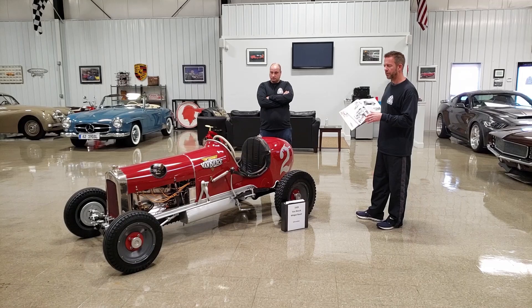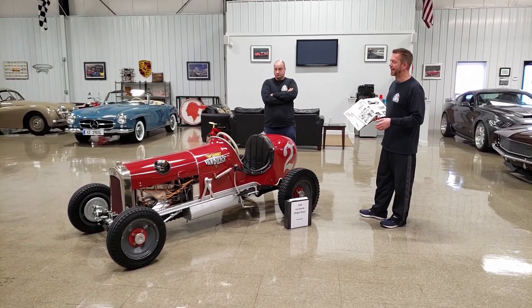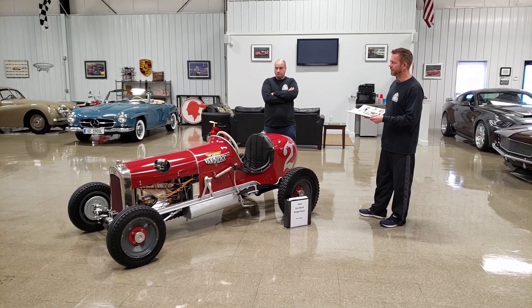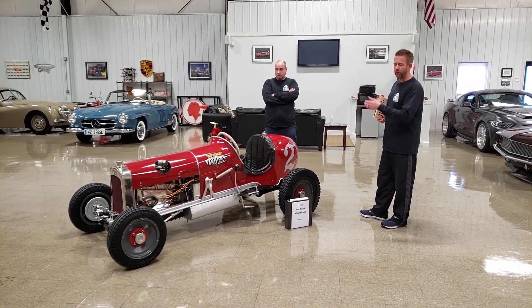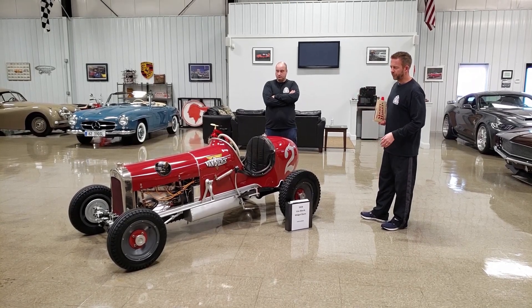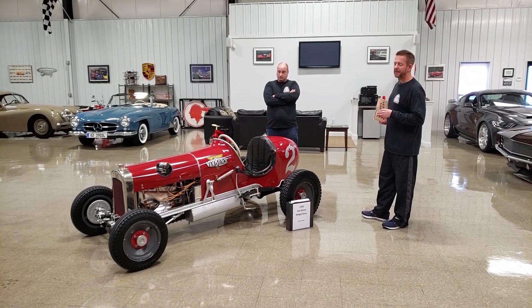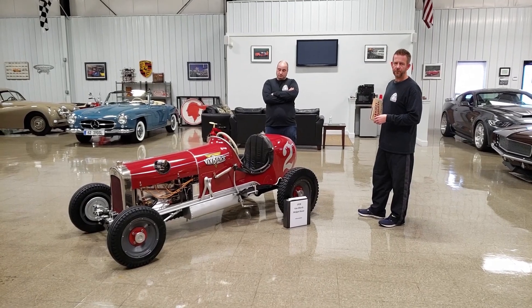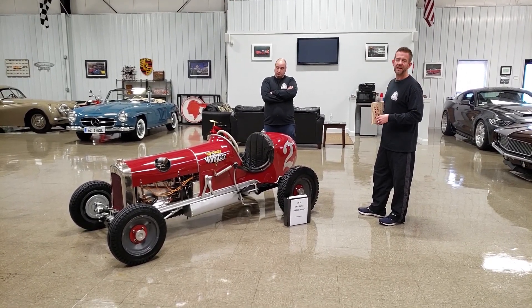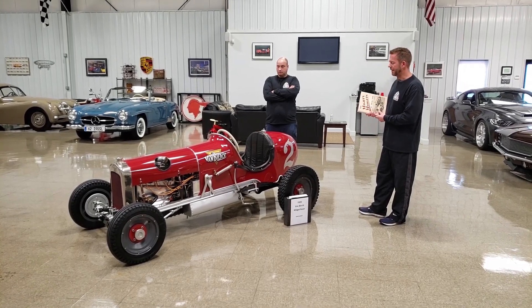We're not going to call this a Faulkner only because I don't have documentation to support that. Most of the time these midget racers were named based on what their engines were. This particular midget racer has a super rare engine made by Dan Blurk, which I'll get into in a minute, along with his significant role in automotive and marine history.